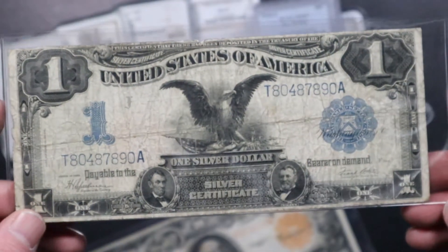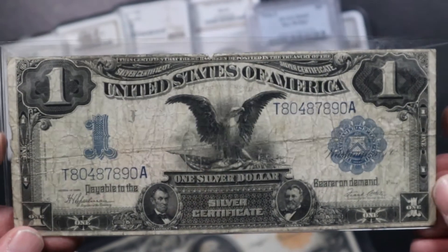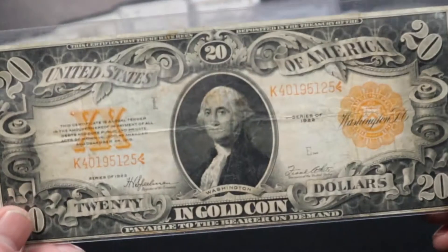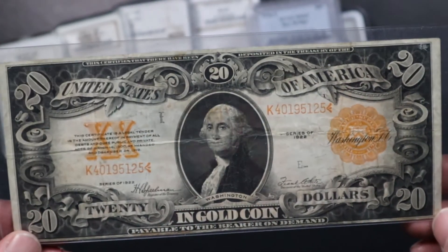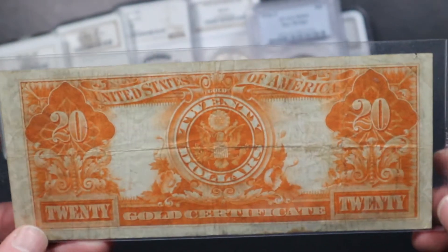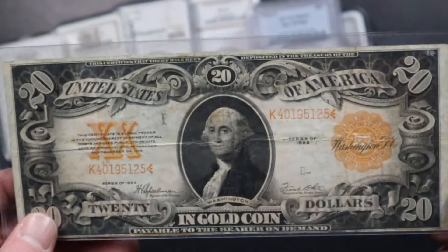Then we have the Black Eagle one dollar silver certificate. And one of my favorites — a 1922 $20 gold certificate. I just love the earlier large size notes. The detail and design they put into them is very very nice compared to notes today, which are kind of plain and boring.